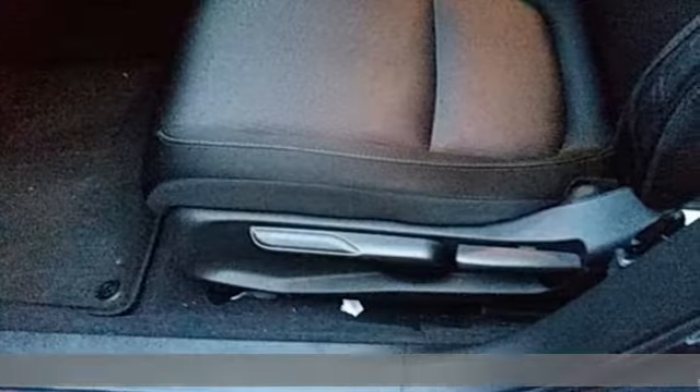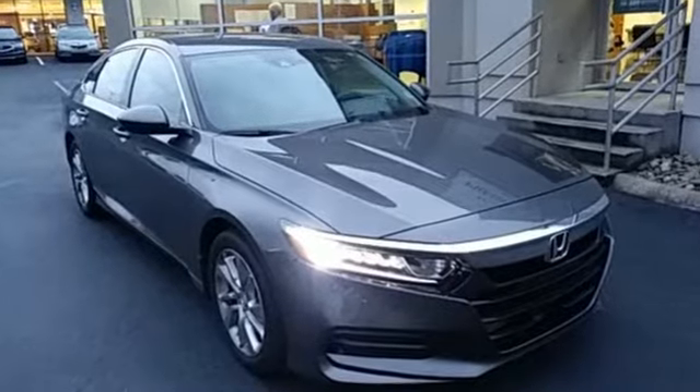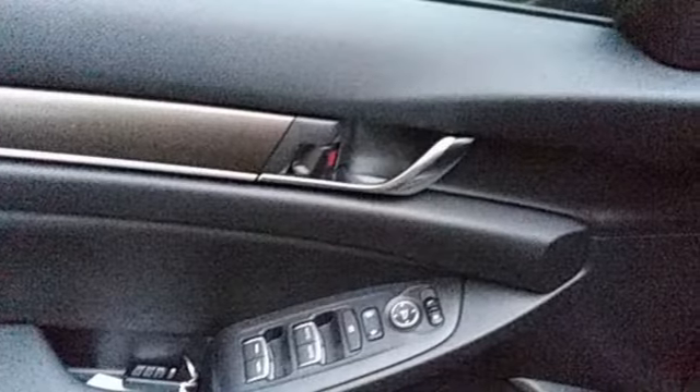It comes with great features you love: streaming audio, wireless phone connectivity, dual zone climate control, and push-button start.